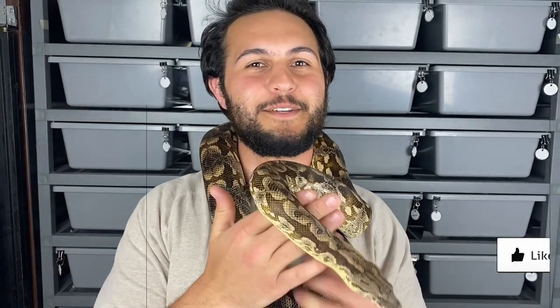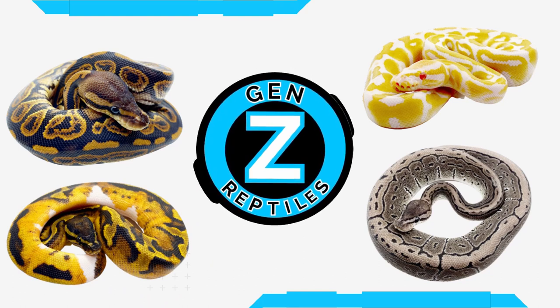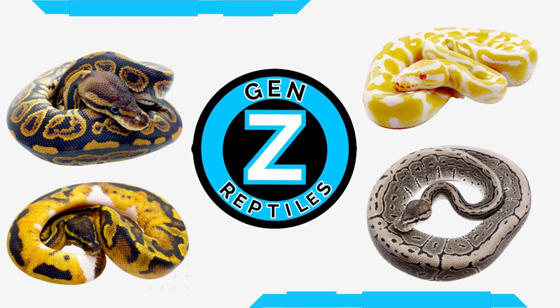Hey, what's up YouTube, it's Jason from Gen Z Reptiles, and today we've got a video about our Dumeril's boas. We'll do an update of our hold backs and we'll show you the parents as well.